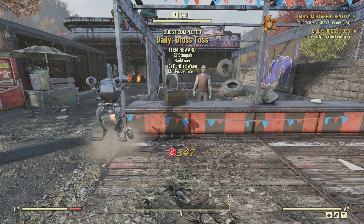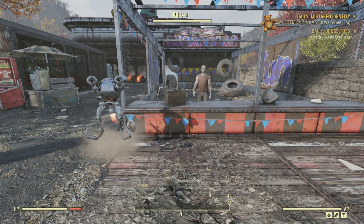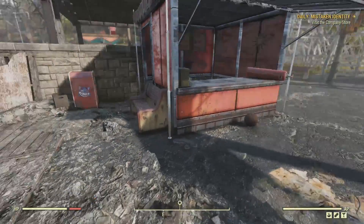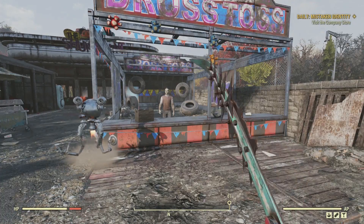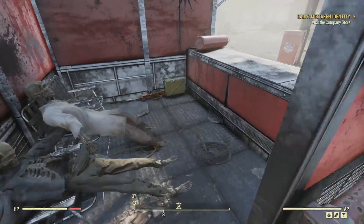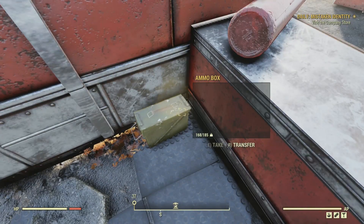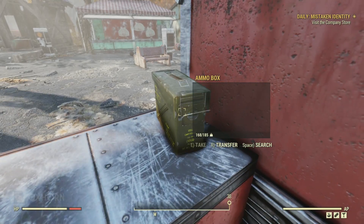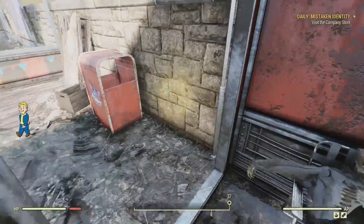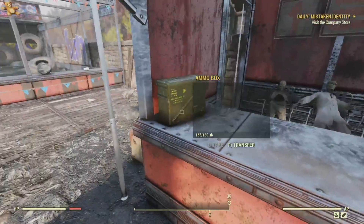Don't worry, we'll get into the Mr. Fuzzy tokens a bit later. Now there is one more thing to do to complete the quest, and that is to visit the company store. But before we do that, I want to turn this entire park upside down. Let's explore it. Here we are at the Dross Toss. Nearby is a little stand, and inside we find two skeletons with an ammo canister. There is another ammo canister on the countertop. Since one of these skeletons was in a lab coat, I'm assuming maybe it was a place to donate blood or get a checkup.